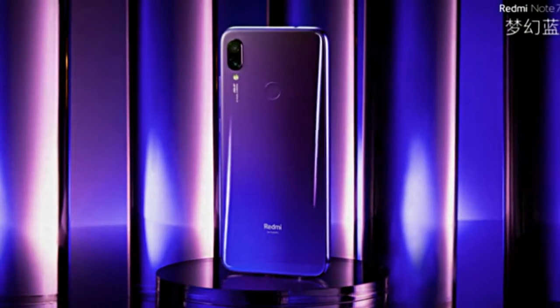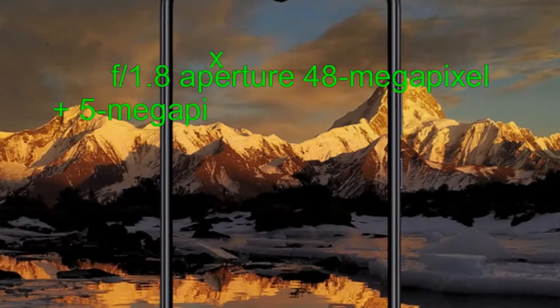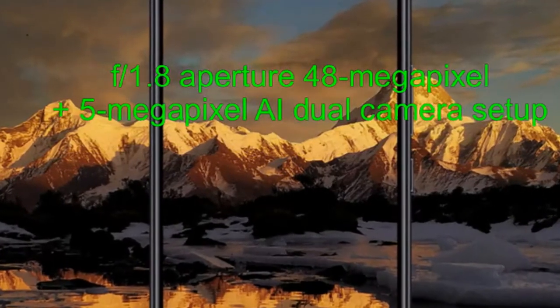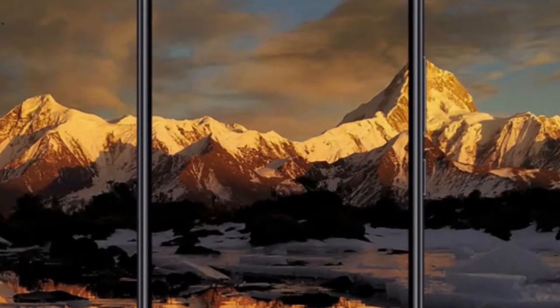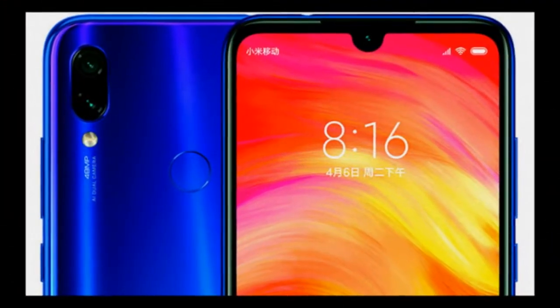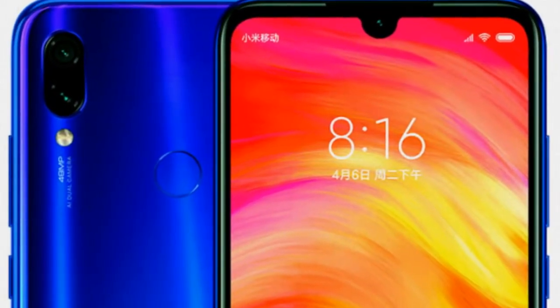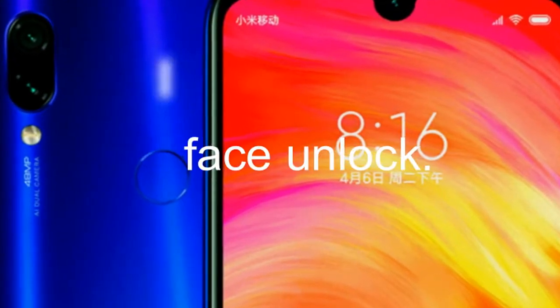The Note 7 can shoot poster-grade HD images through its 48MP Samsung ISOCELL sensor, claims the Chinese manufacturer. By combining 4 pixels into a super pixel, the handset can capture brighter images in dim light conditions. The frontal notch has a 13MP camera with a large pixel of 1.6 micron, and features AI Smart Beauty and AI Face Unlock.